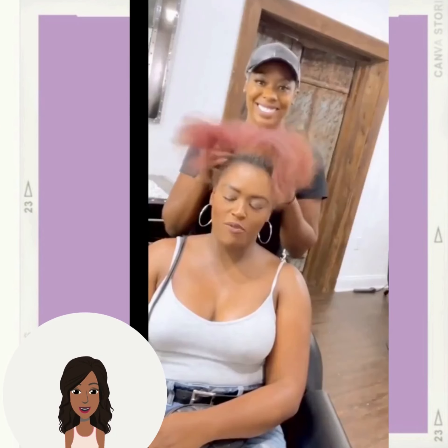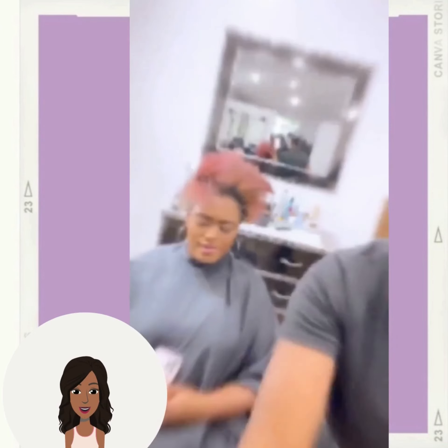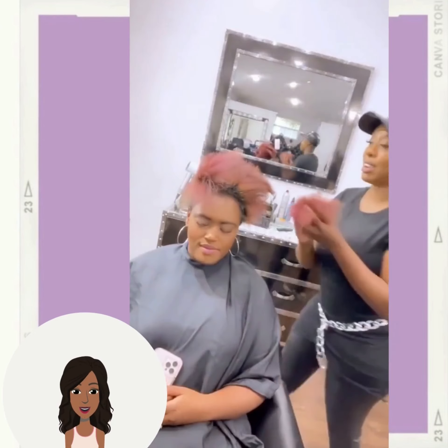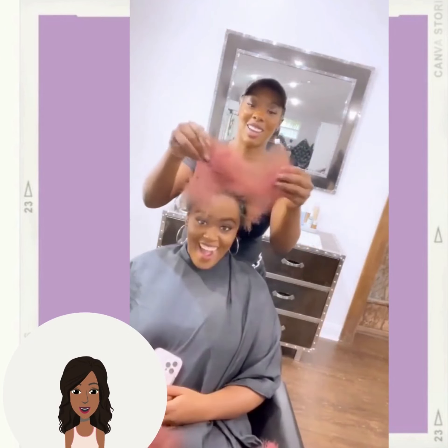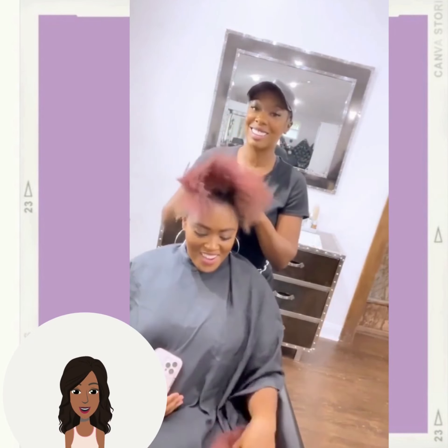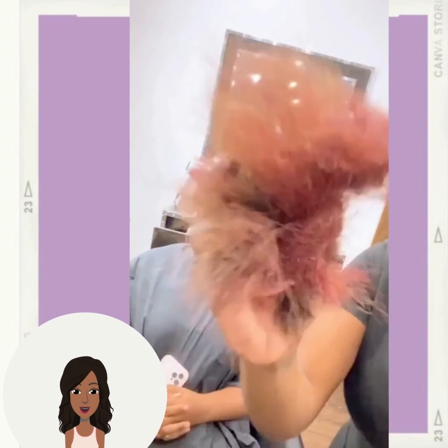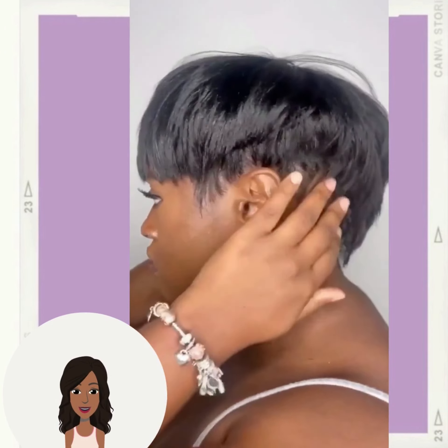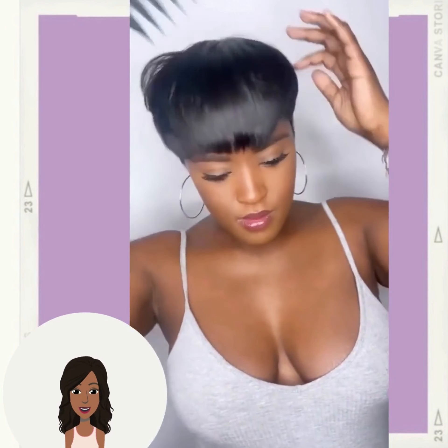Next up we see a hair transformation, and a beautiful pixie mohawk style — gorgeous zigzag design in the back. Beautiful.